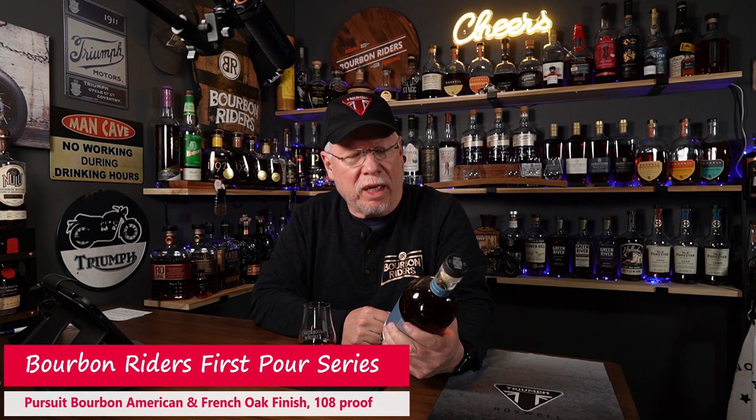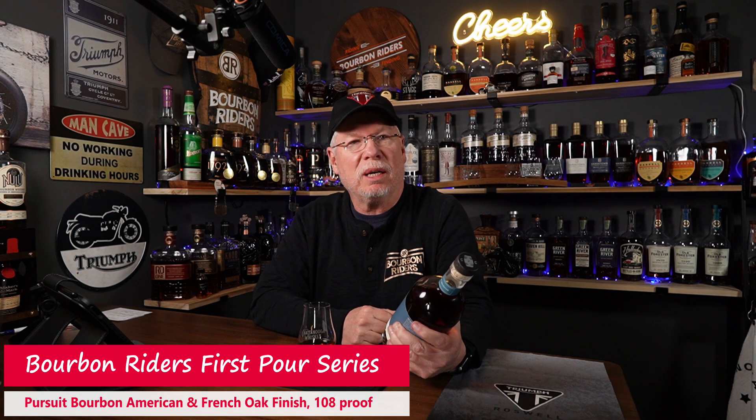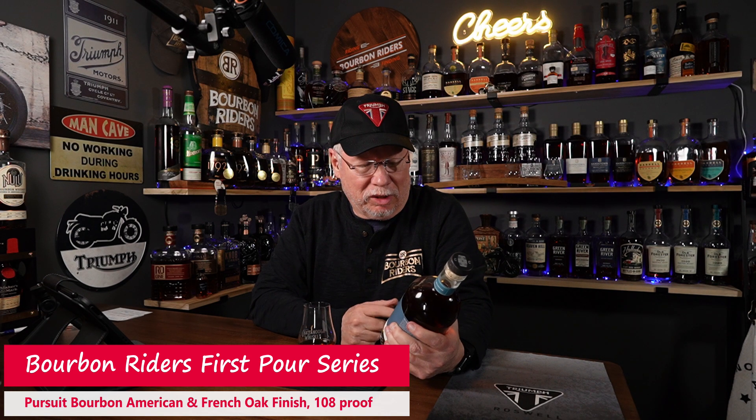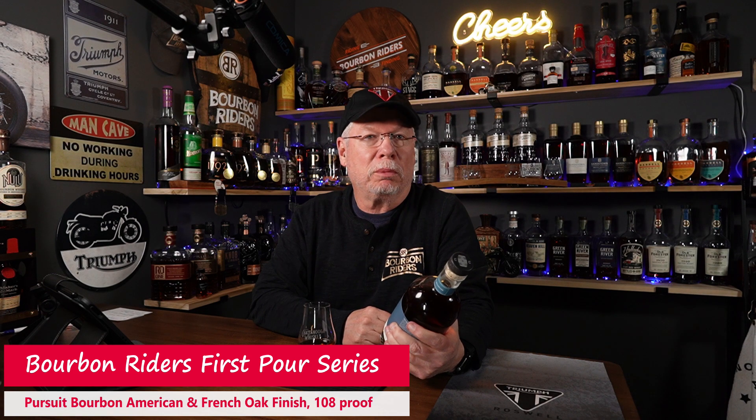Undoubtedly, some of you were saying, Mike, what took you so damn long to get to this Pursuit United? Good question. I don't know. I picked this up on my first bourbon hunt in Tennessee — not the one we just did a couple weeks ago, the one before that. And I talked to the makers of Pursuit at the Texas Whiskey Festival and was able to actually taste this ahead of me tasting it tonight. A little cheating, right? But that was so long ago, I don't even remember.